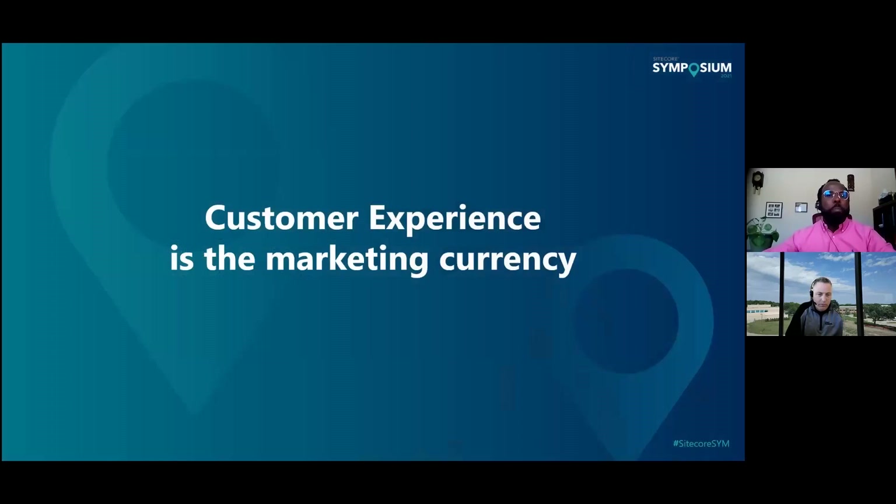Customer experience is a marketing currency. Services are great and they're differentiators. Products are what differentiates one brand from the other. But customer experience, when it comes to building awareness and building loyalty, customer experience is top of mind. And with that being said, this whole exercise was really targeted and focused around customer experience.